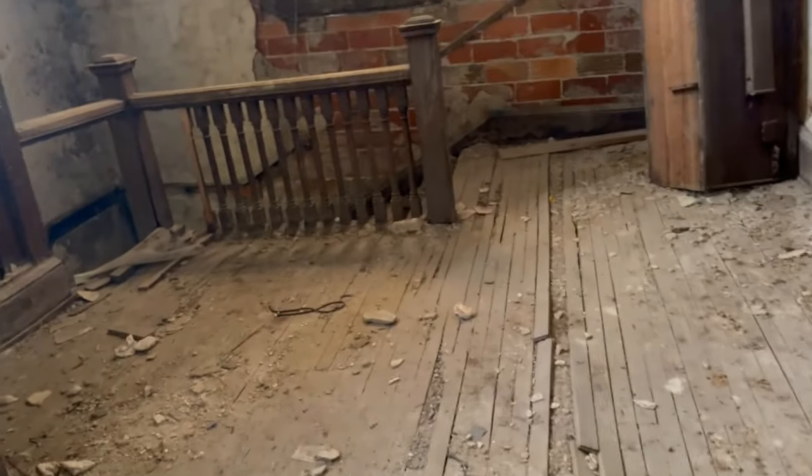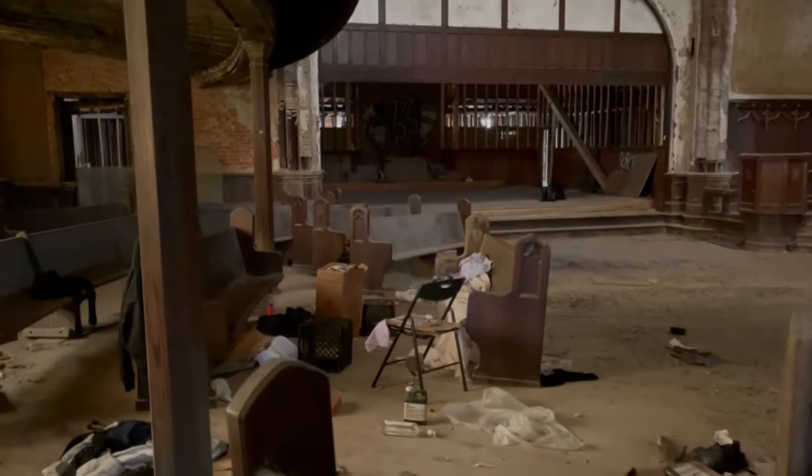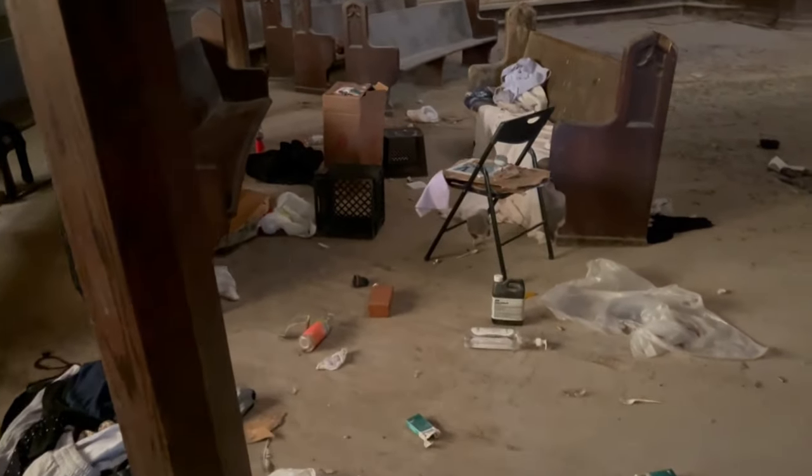Oh no way — I thought those were keys, but those are actually nails. This was the entrance to it, all boarded up. This is the other stairwell.